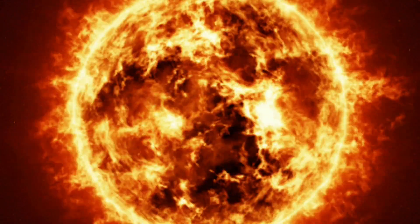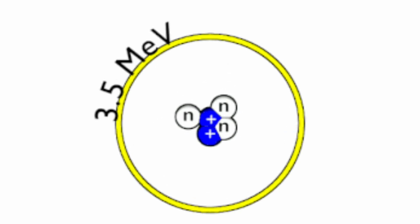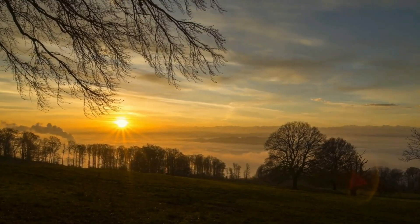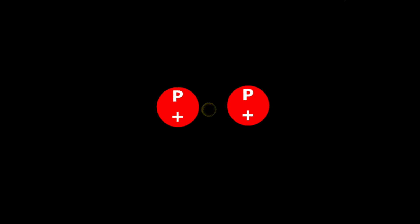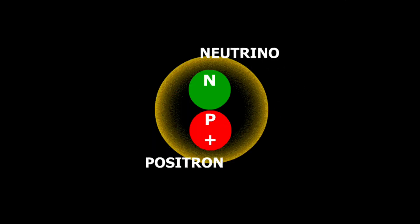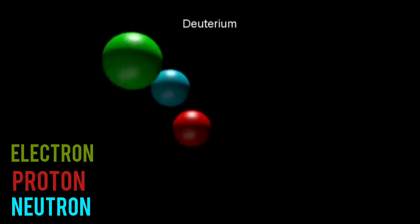Nuclear fusion in the sun is not a one-step process with two hydrogen atoms coming together to form a helium atom. This process can be broken down into steps that even explain how solar radiation is formed. First, two protons collide because of extreme conditions in the sun's core. Most of the time, the protons don't bond and just go their separate ways, but sometimes one of the protons becomes a neutron, thus forming an atomic nucleus with the other proton and releasing a positron and a neutrino. The name of this atomic nucleus is deuterium.